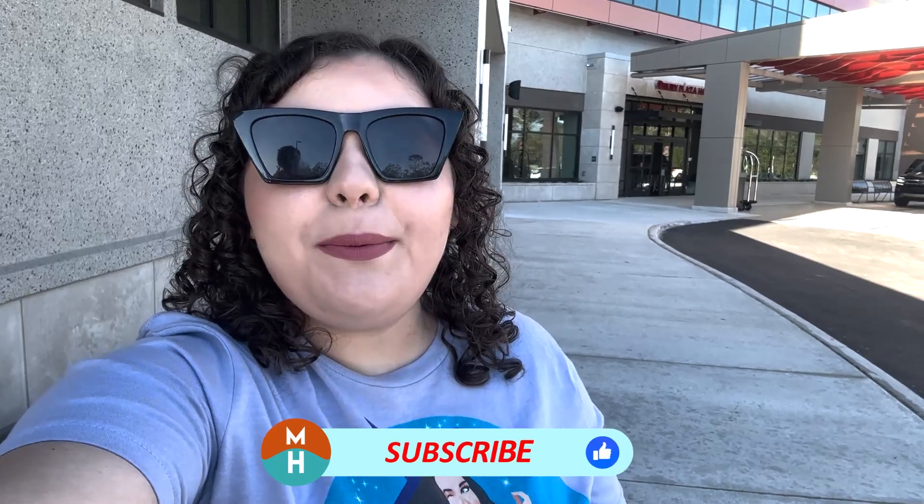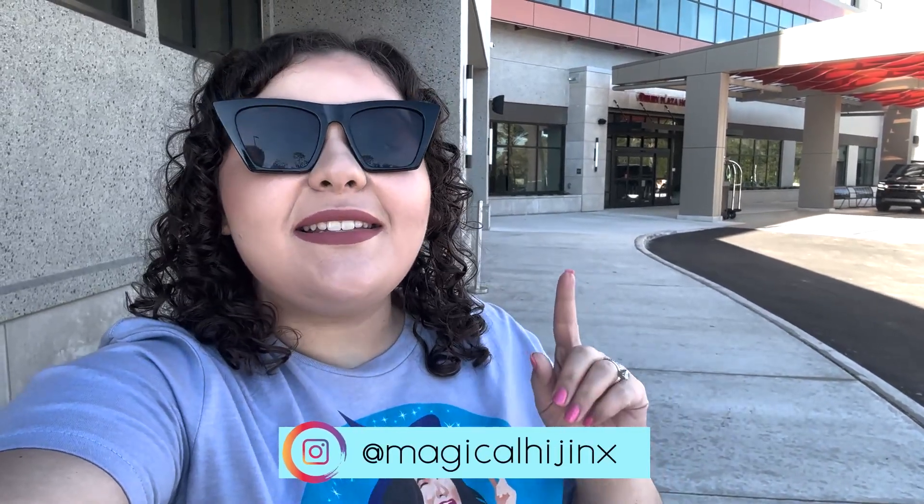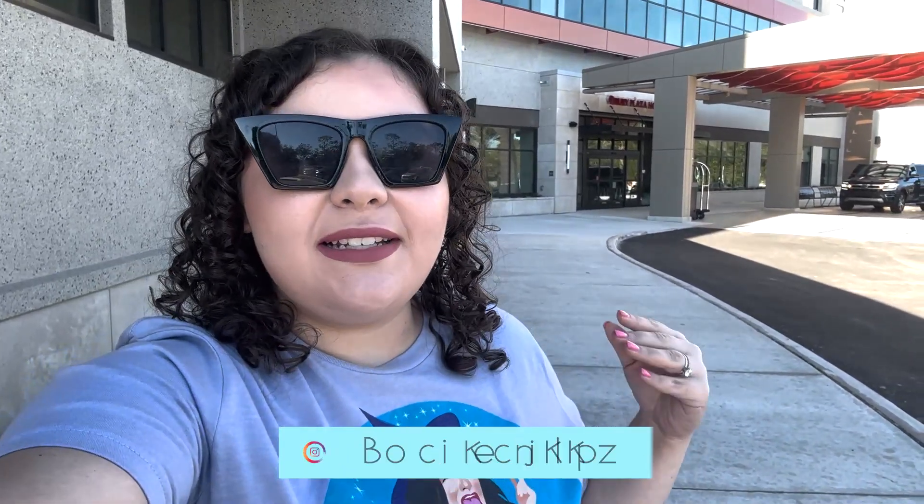What's up, my dudes, it's Demi, and today I am taking you on a tour of Walt Disney World's newest hotel — the Drury Plaza Hotel Orlando in Disney Springs. Yes, the Drury Hotels are a chain of hotels, but this and its surrounding neighbors here in Disney Springs is an official Walt Disney World Hotel.